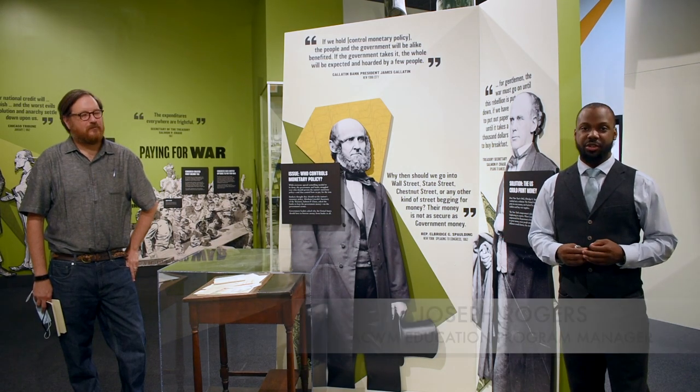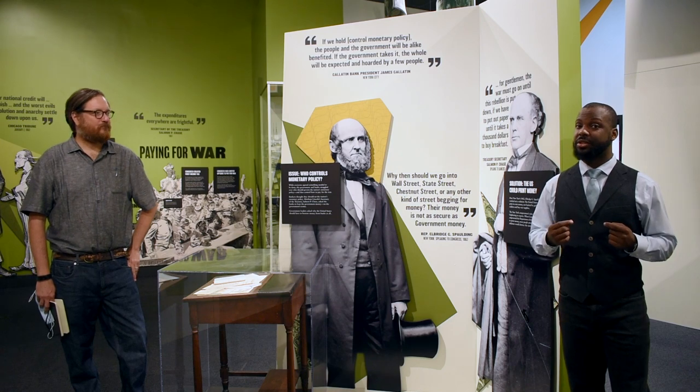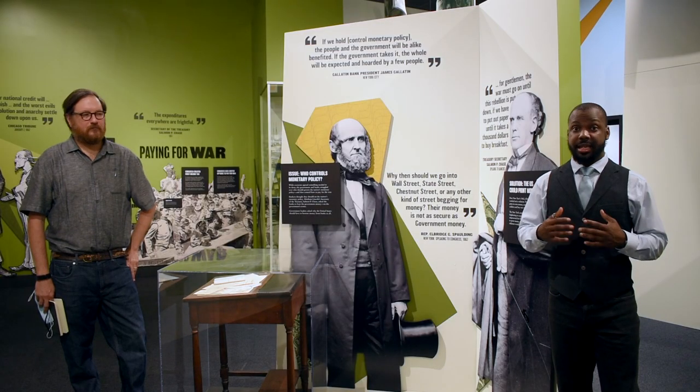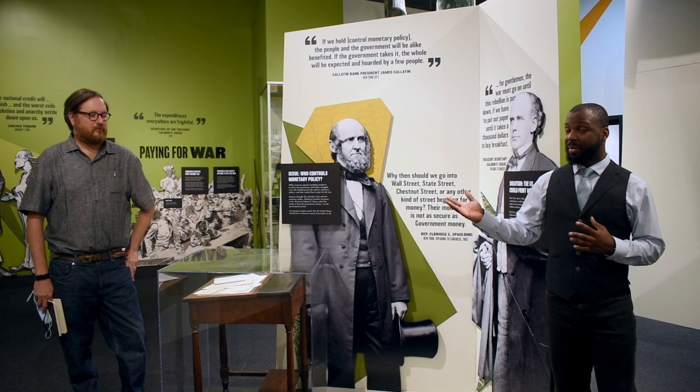Hello, everyone, and welcome to the American Civil War Museum's Homefront Education series, where we bring the stories of our museum and the Civil War's collection straight to you. We are here in Greenback America, one of the temporary exhibits here in the American Civil War Museum's Richmond location. And I am joined by Dr. Chris Graham, the curator of the exhibit itself.